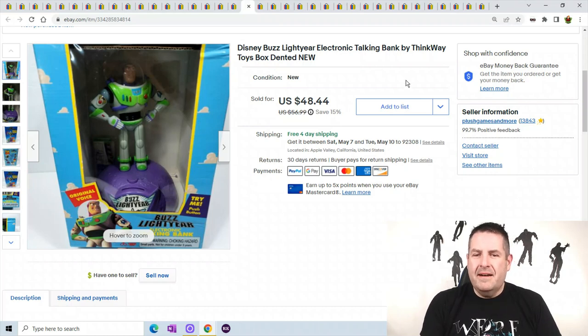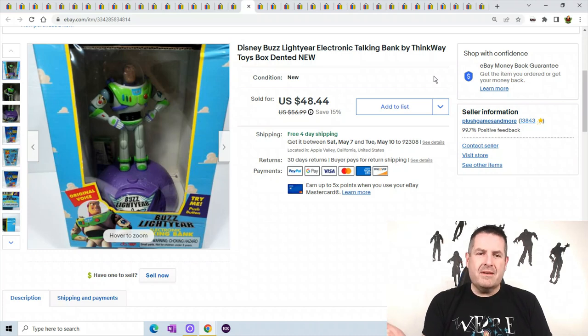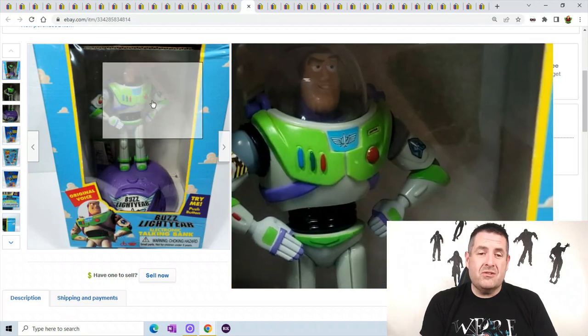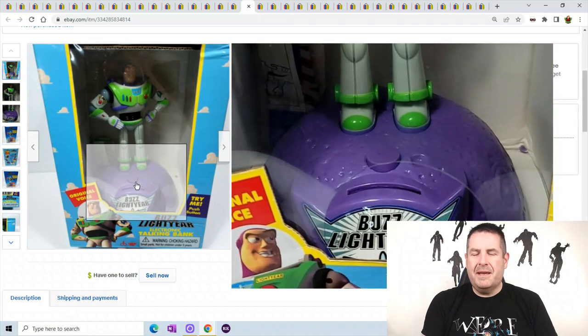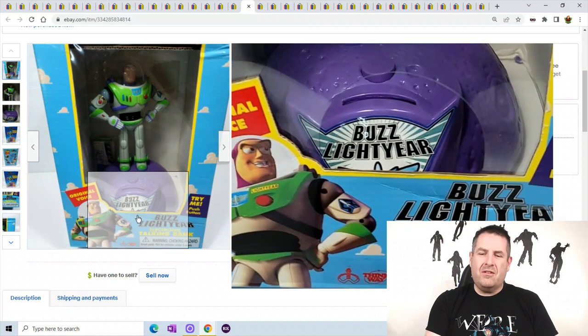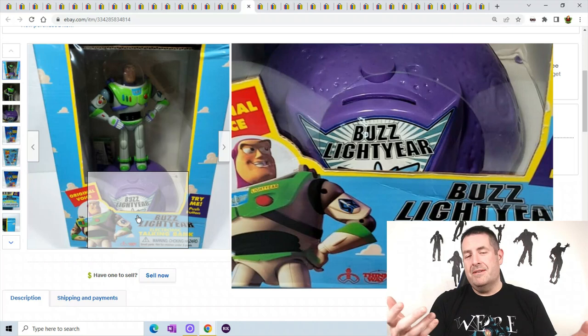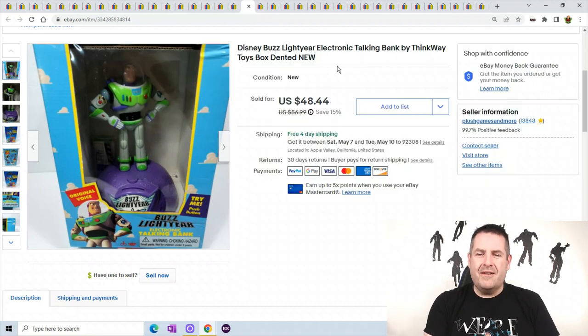Buzz Lightyear Bank — this one actually sold through GSP. It's a little bit bigger so I don't usually deal with shipping directly. I believe it's going to Japan through GSP — they probably paid around $80 or $90 just to ship it. To protect it since it's going so far, I shoved bubble wrap in the hole and filled the whole container because he was just wobbling. To go across the planet would be crazy to leave it wobbly. I got $48.44 — super happy with that.